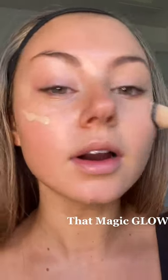Here's our before and after. Now we have the perfect base for any makeup look. Don't forget about your skin prep.